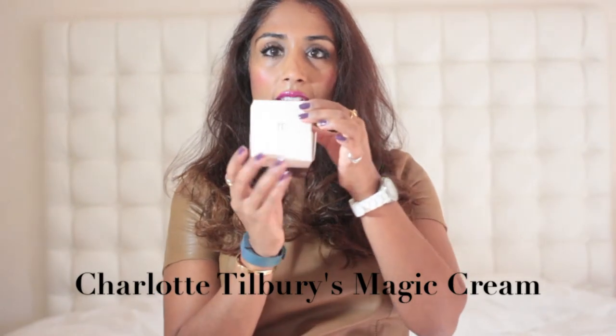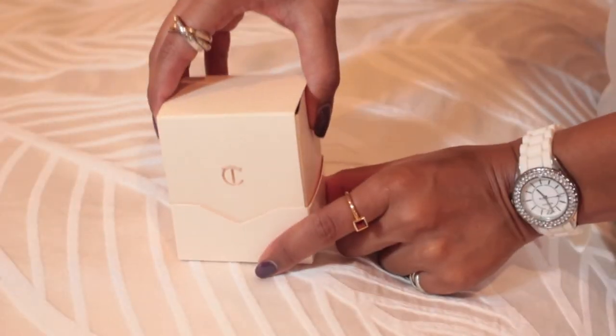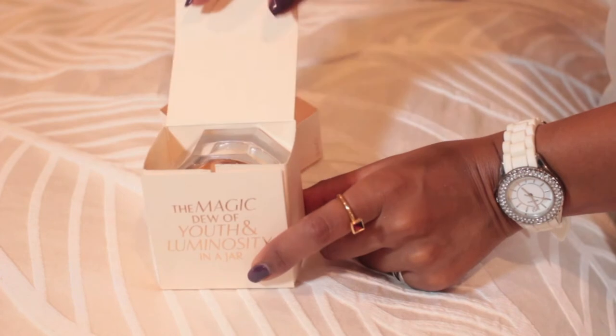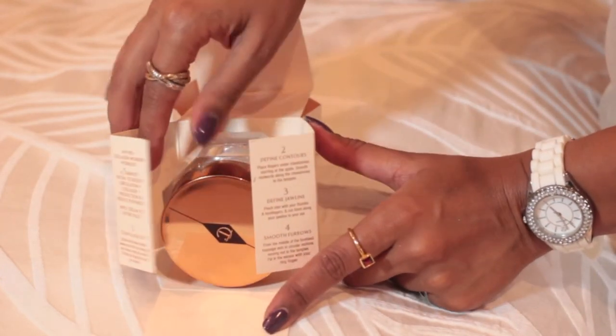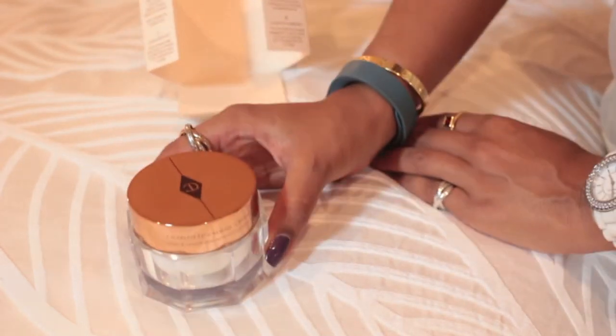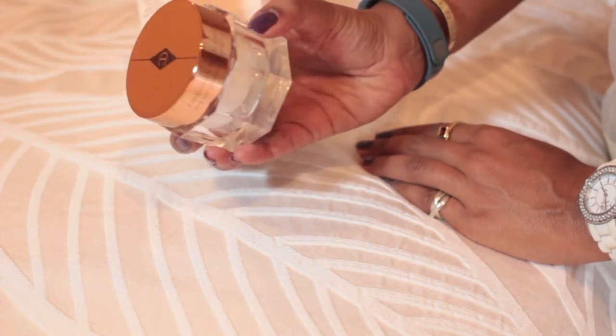I'm just going to show you how this opens because it is the most beautiful packaging. It comes in this box and you pull off the base to reveal the inner box, which opens with a flap to reveal the most beautiful jar of cream — a proper pot of cream. It's beautifully retro and glam with a real Hollywood vintage feel, and I think it would look amazing on any dressing table.